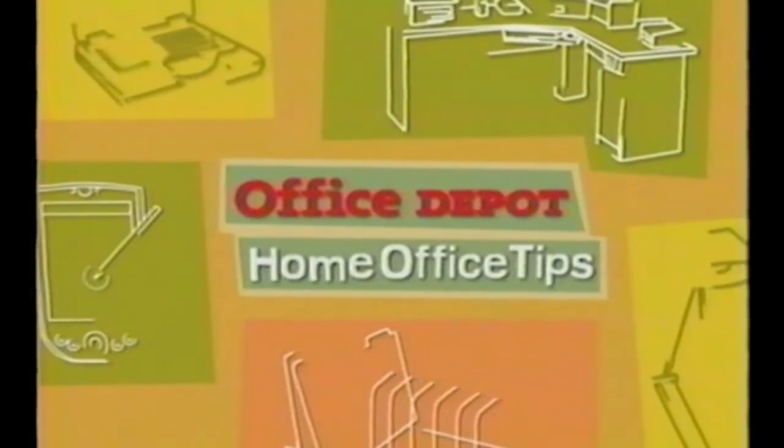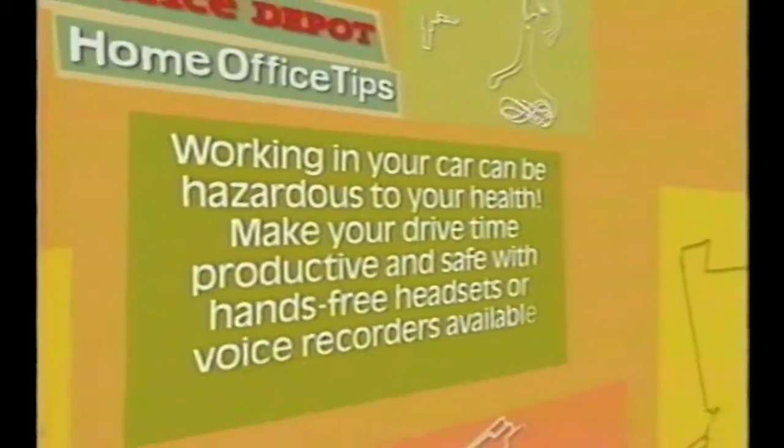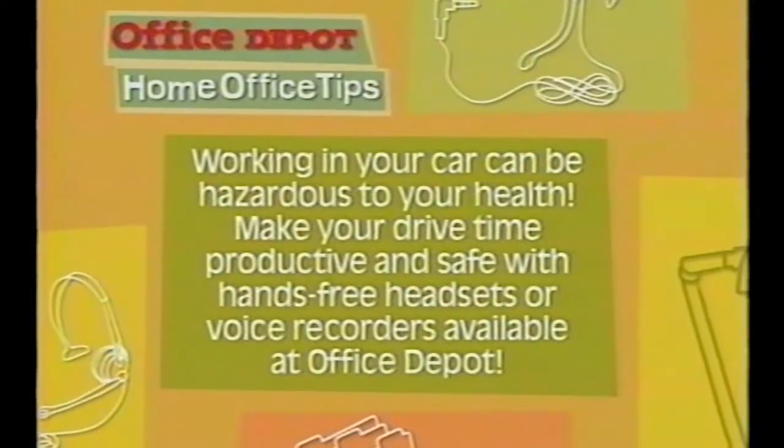Get ready for another handy Office Depot home office tip. Home design and repair is our specialty, but when it comes to the home office, we turn to the folks at Office Depot. Working in your car can be hazardous to your health, but drive time can still be productive and safe with one of the many hands-free headsets or voice recorders available at Office Depot.